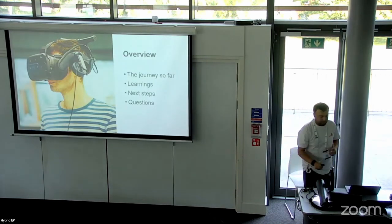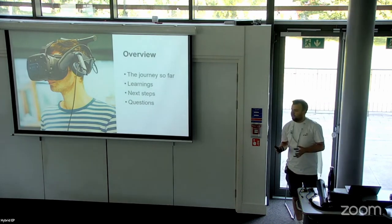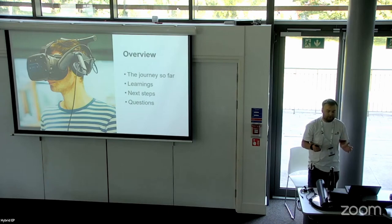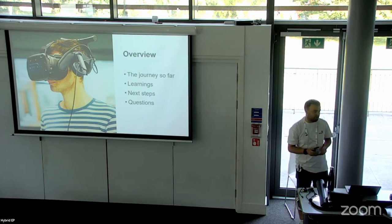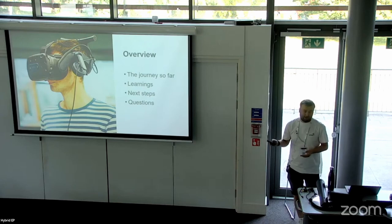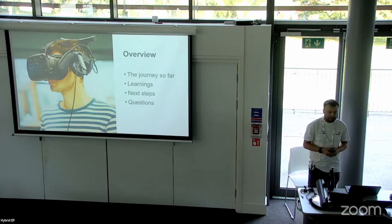This is going to be a presentation on the journey of our use of XR in the Faculty of Biological Sciences at the University of Leeds. We're very much in the infancy of that at this stage, so there'll be some updates on projects and where we started this journey from. Hopefully you'll have some questions at the end related to the Faculty of Biological Sciences or XR in general.